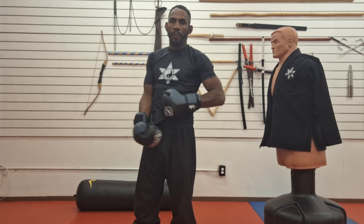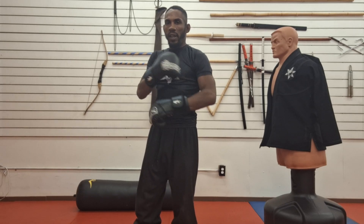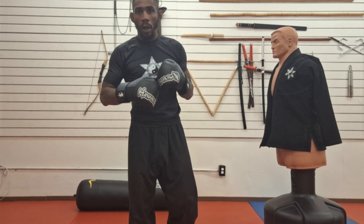Hi guys, how you doing? Sentai Ninja here. Today's video, we're going to do a little bit of stand-up. We're going to do boxing.